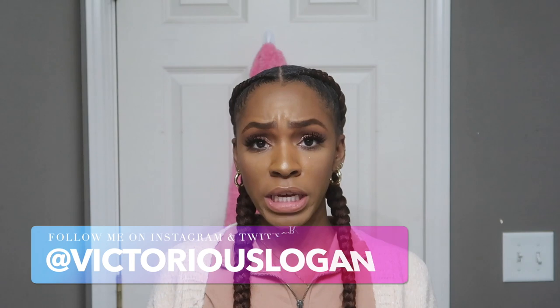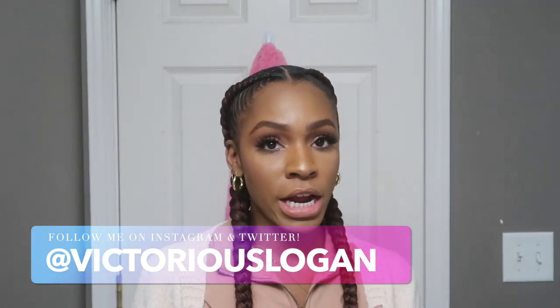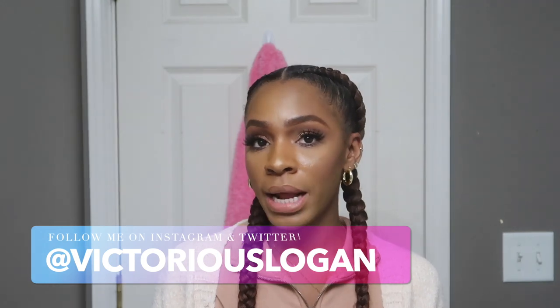Hi guys, welcome back to my channel. Today I'm going to be showing you guys a really quick routine — this isn't an everyday hair care routine, it's more for when I know I'm about to get a protective style, like braids. This video is in partnership with Royal Oils. I've used Royal Oils before on my channel; last time I showed you these products I was using them with my faux locs style, showing how to maintain hair while protective styles are in.